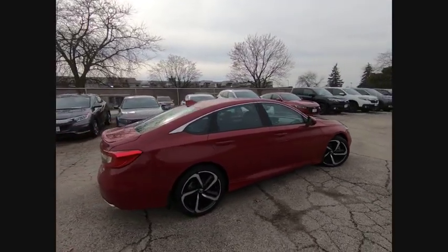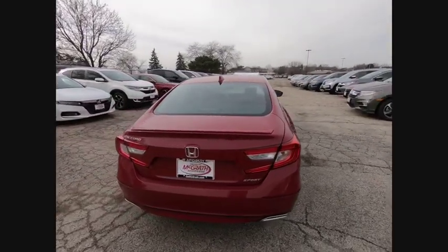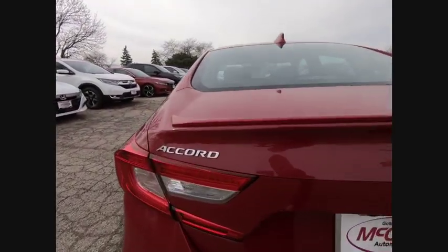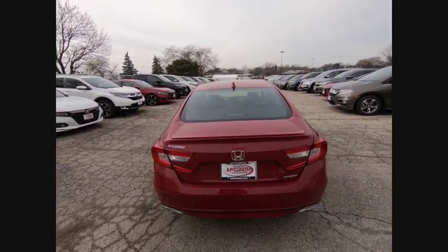Here are some of this vehicle's great options: lane departure warning, keyless entry, traction control, steering wheel audio controls, anti-lock braking system, and backup camera.